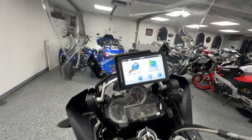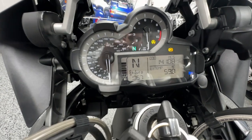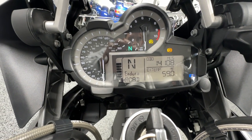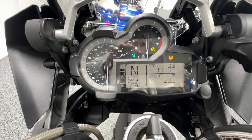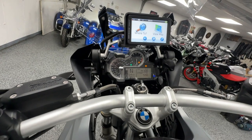The GPS is an expensive option. I'm going to click through the modes — enduro, rain, road, dyna, back to enduro. You can see the odometer in the top right there shows 14,108 miles. And we will fire this thing up.